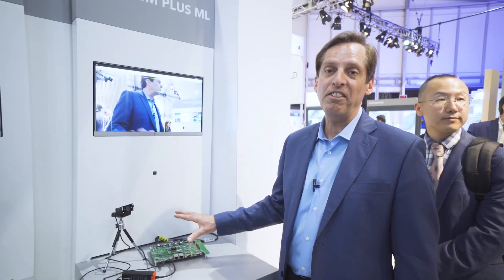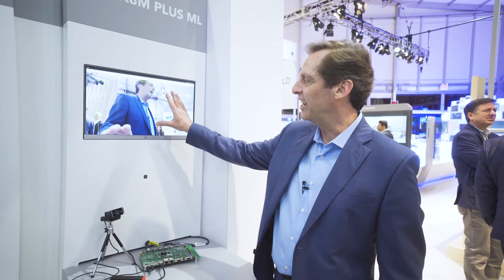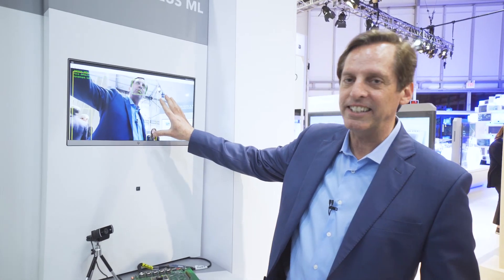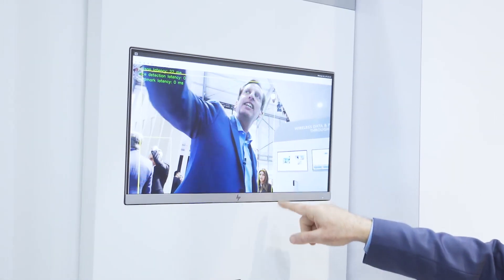What we're showing off here is the neural network accelerator that is built into the i.MX 8M Plus. What you see here are three neural networks running at the same time on the accelerator. The first one finds your body — that's the yellow box.